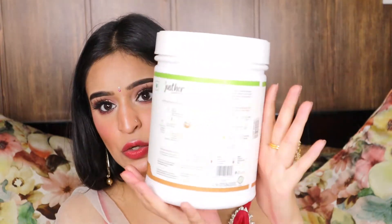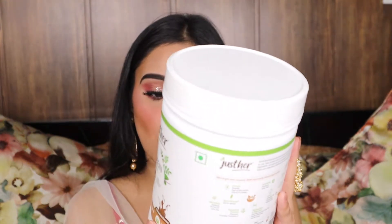This is how the packaging looks — I really love it. The quantity is 500 grams; do check my description box as I will link everything there. This is how it comes, sealed. I have been consuming this product since the day I received it — it's been 12 or 13 days — and I'm really loving it. It tastes good, it is not bad at all.